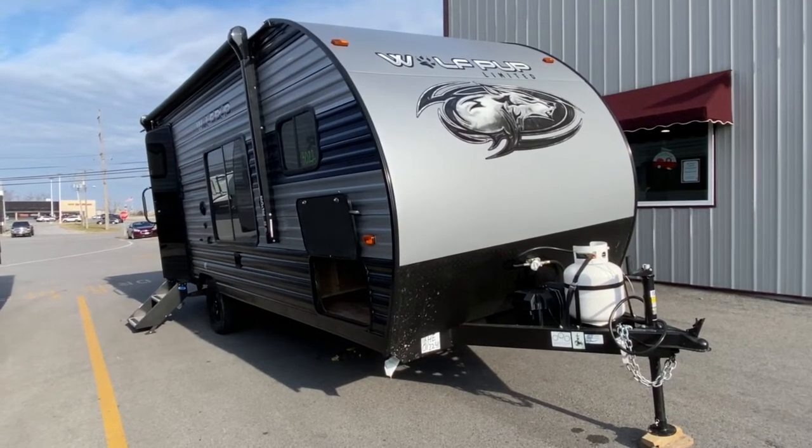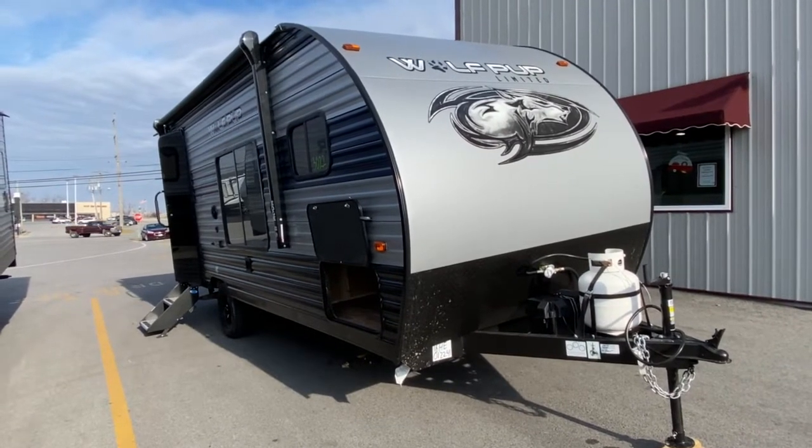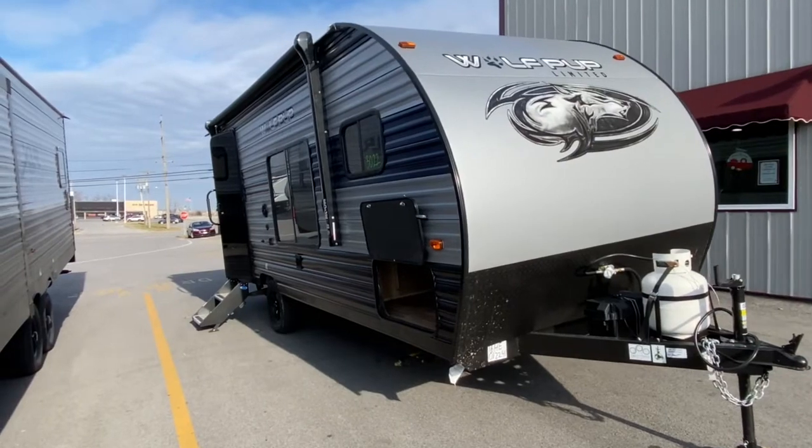Hey, it's Vicki with Tri-State RV in Anna, Illinois, and today I want to give you a look at the all-new 2021 Forest River Cherokee Wolf Pup 16HE.